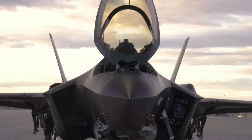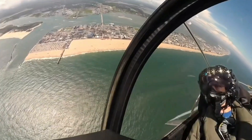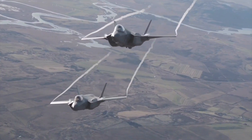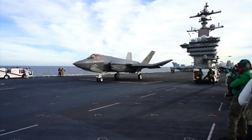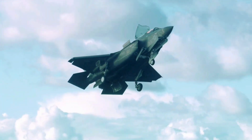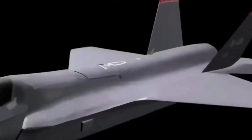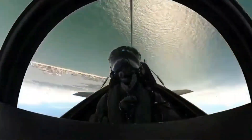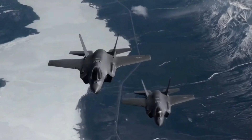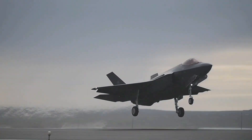Welcome aviation aficionados. Today we're soaring into the heart of cutting-edge technology as we unravel the mysteries behind the F-35 Lightning II. Buckle up for an exhilarating journey through the skies as we delve into the awe-inspiring capabilities that define this state-of-the-art stealth jet. Our adventure begins with a close look at the F-35 Lightning II, a marvel of modern aviation engineering. From its sleek design to its unparalleled stealth features, this jet represents the epitome of next-generation air superiority. Join us as we explore the advanced technologies that make the F-35 a formidable force in the skies, pushing the boundaries of what's possible in aerial combat.